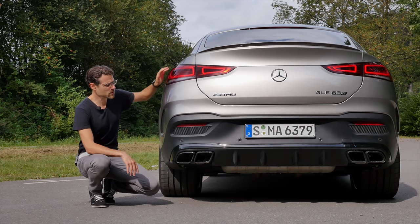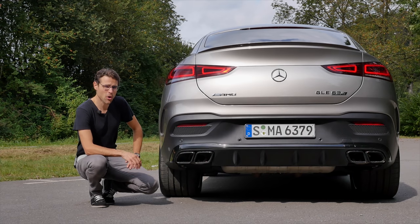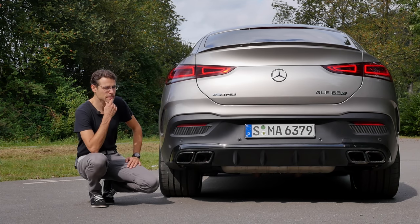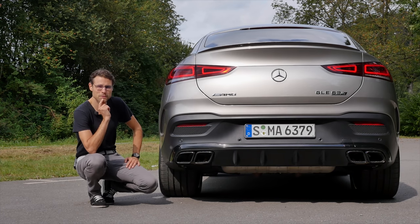Suspension-wise, the 63 models come standard with air suspension. However, here in the AMG trim it's on a stiffer note. Together with the big 22-inch wheels, how will that play out for comfort? We'll find out in the driving part very soon.